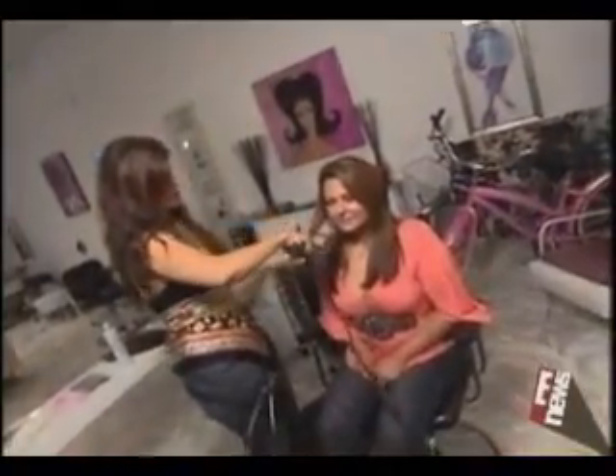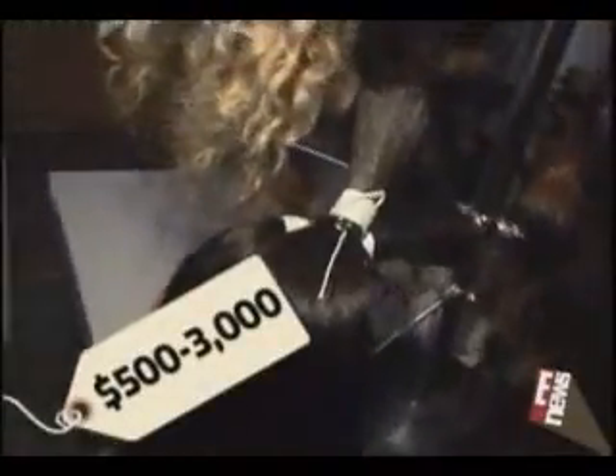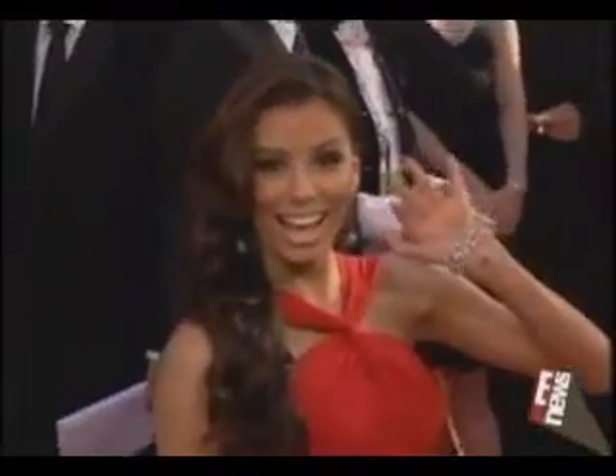Let me tell you something — you can do everything with these extensions just like it's your own hair: sleep on it, swim with it, you can have it pulled on by your favorite friends. Of course, beauty isn't cheap. These human hair extensions cost between $500 and $3,000, but they're reusable and they last forever. And hey, come on girls, aren't we worth it?